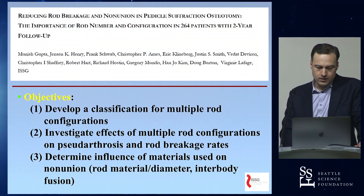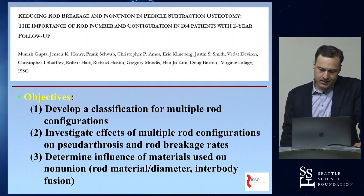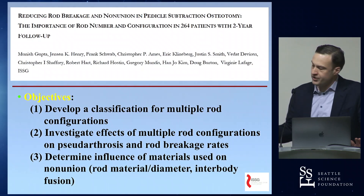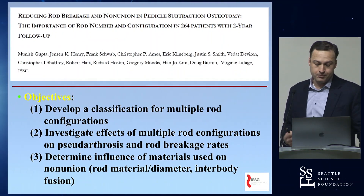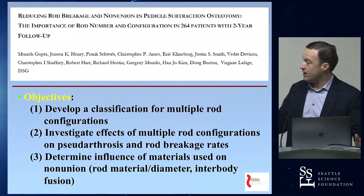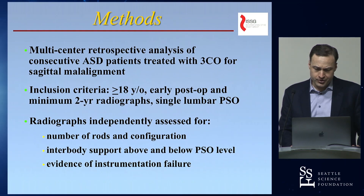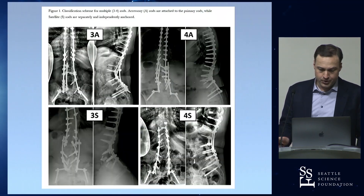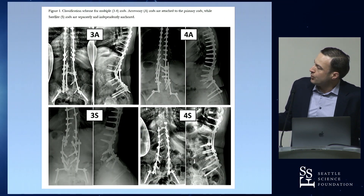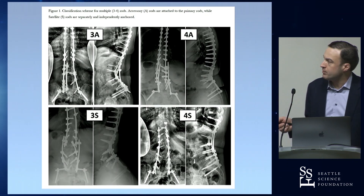This is a study led by Manish Gupta through the ISSG in which we wanted to look at different rod configurations — do multiple rods or different patterns, or interbody fusions, reduce the risk of rod fracture? We used our multi-center database and came up with a classification system for rod configurations.